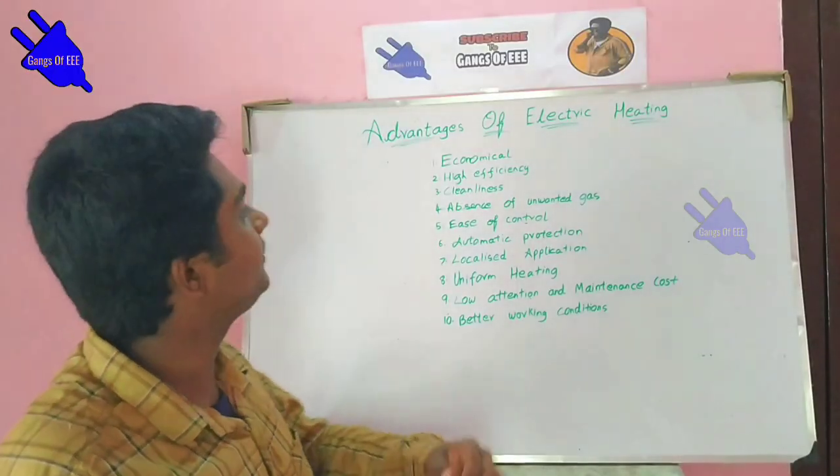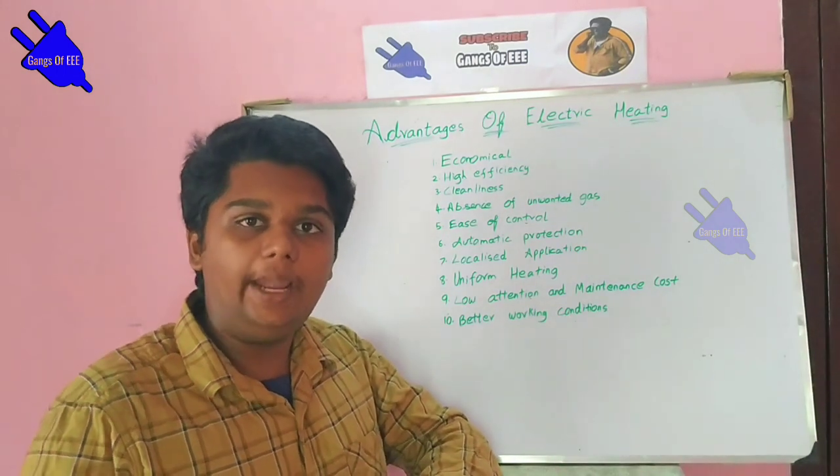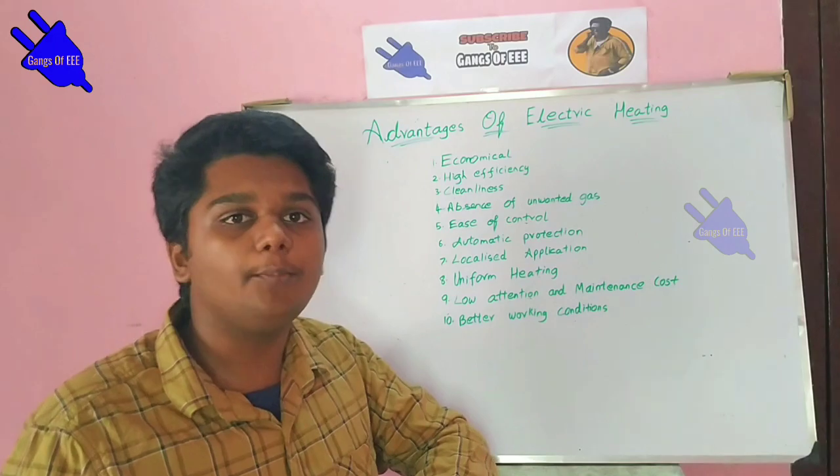Let's talk about the advantages of electric heating. Electric heating has 10 steps, or points. Let's talk about the first step.